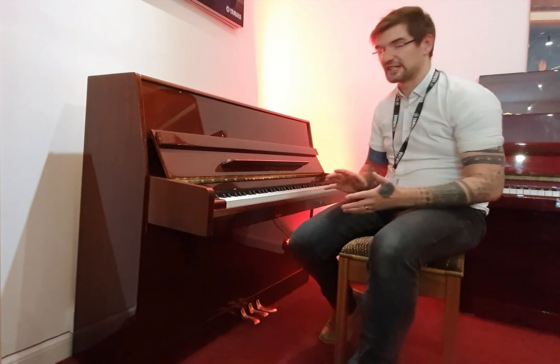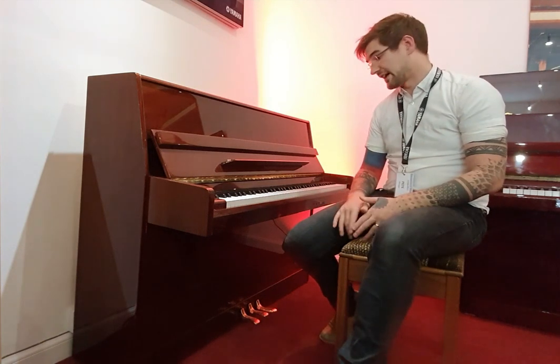The action is lovely, really nice and enjoyable to play, and it's got a really lovely rich tone. Let's hear how it sounds.